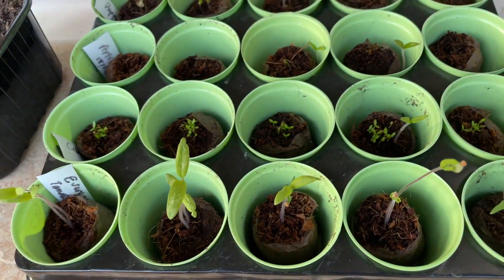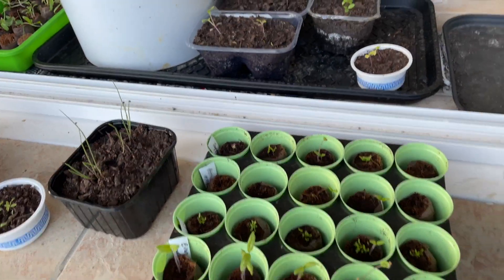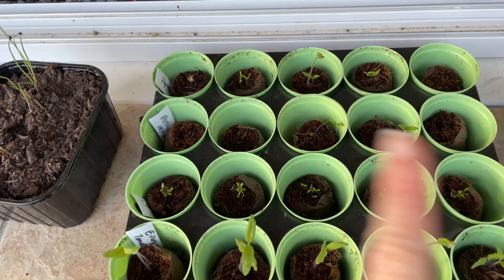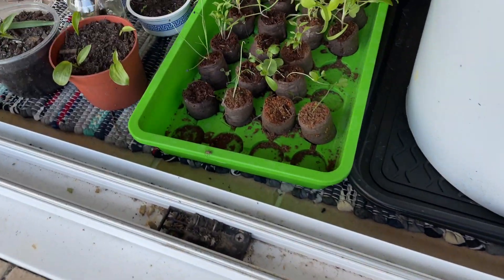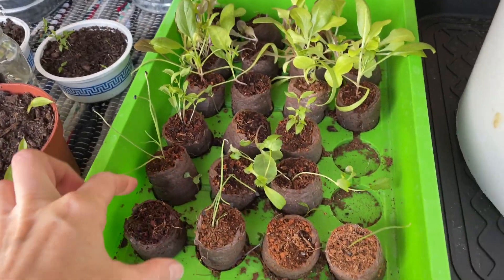And these coconut pods — just as a final word on those — I have had great success with them. These were just planted, I think one week ago, ten days ago max, and everything has just about sprouted except for the artichoke, which is fine. If you look at the ones over here that I planted back a few weeks ago, these are actually ready to be repotted.